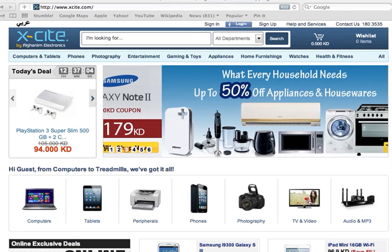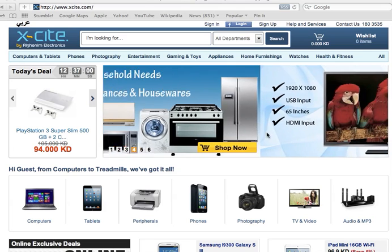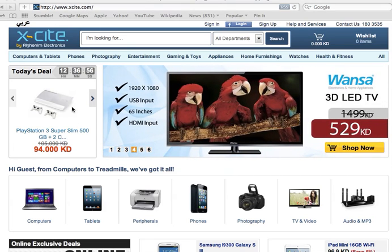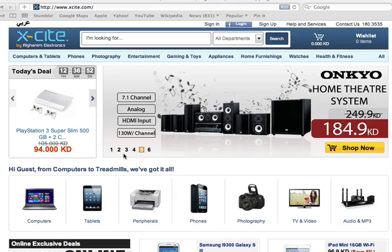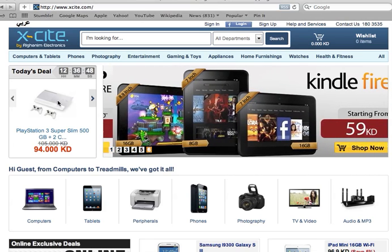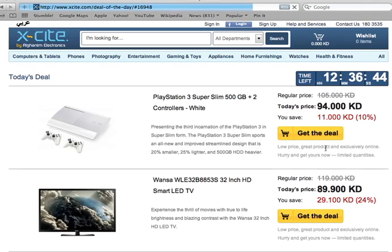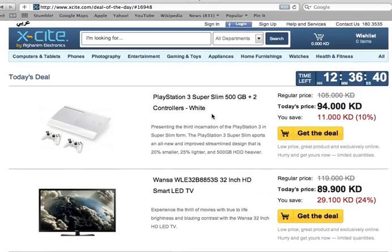People have been asking us how do you purchase online. We'll show you a very simple way on how to shop online. Basically, you log in to excite.com on any browser and the website will pop up. You select any products that you'd like to purchase, so we'll go on today's deal and click over here, and a bunch of products will show up.